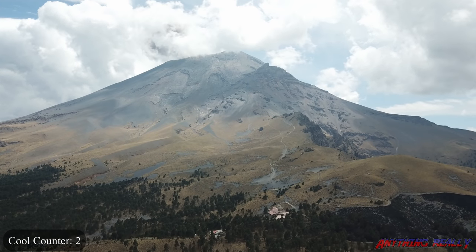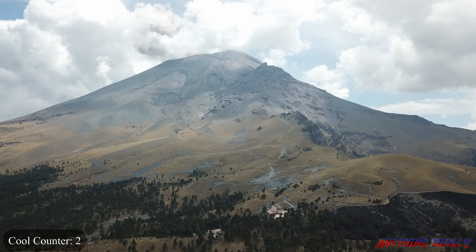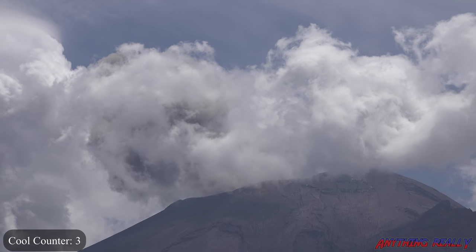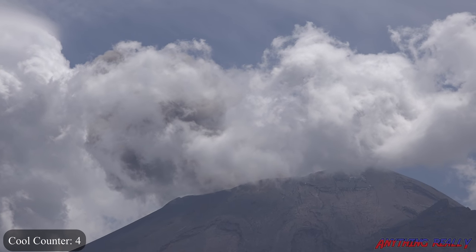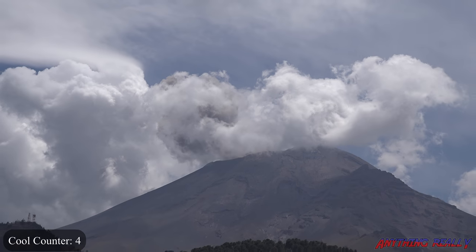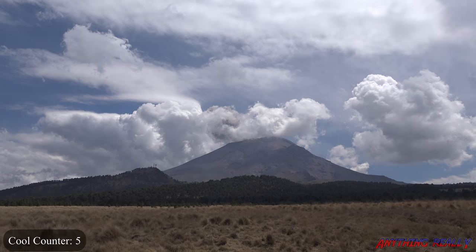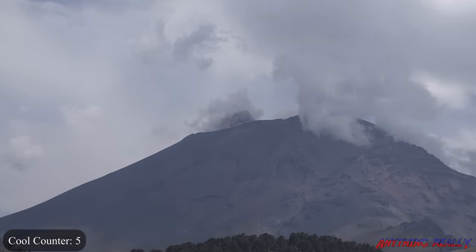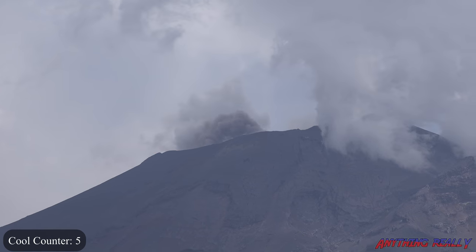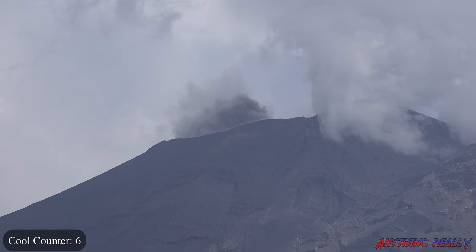It's going again — erupting again. More smoke and ash is going up. Just look at that. There it goes again, erupting right here. We can see it going. There's no clouds in the way so we get a full view.